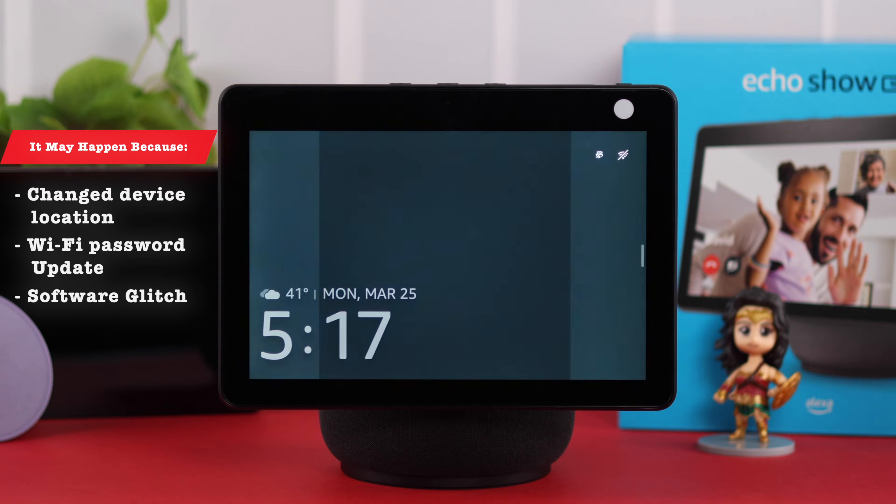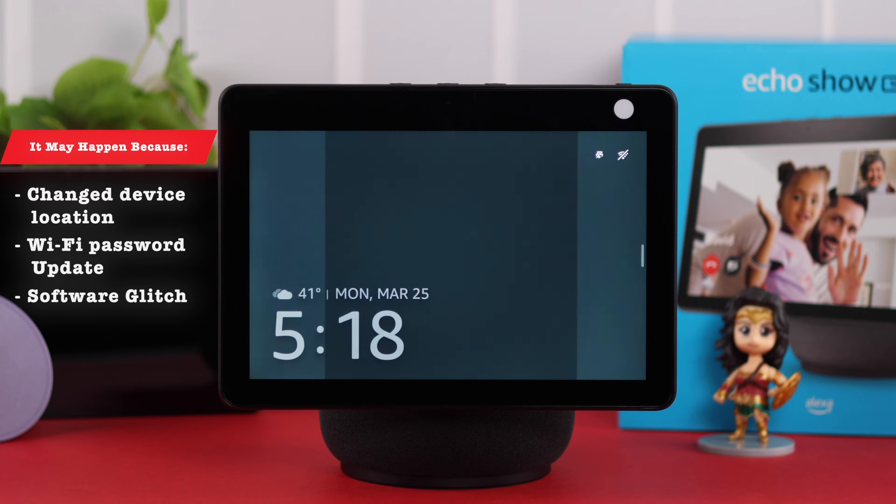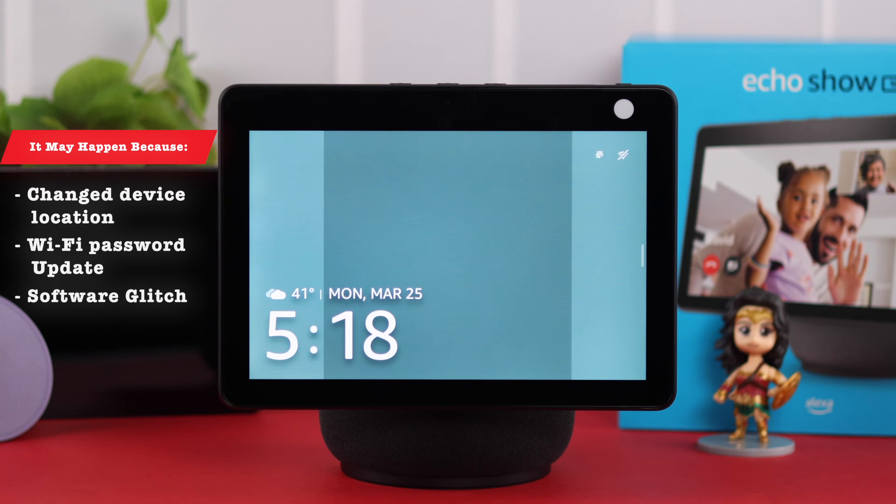This might happen if you have changed the Echo Show's location far away from the router, or maybe you have changed or updated the Wi-Fi network, or just for some minor glitch.